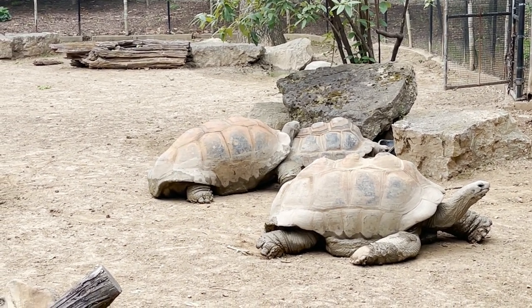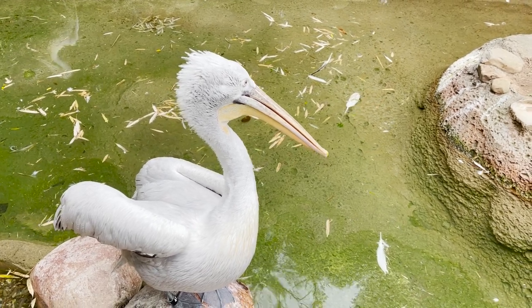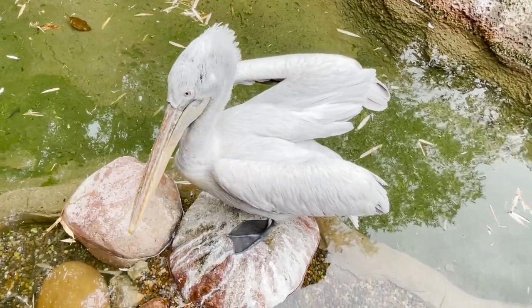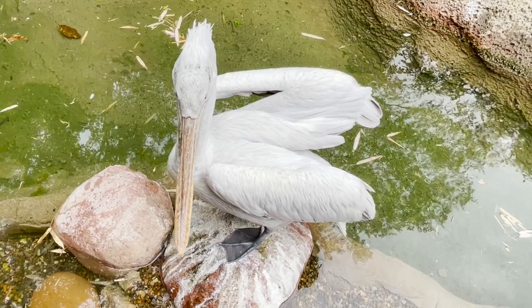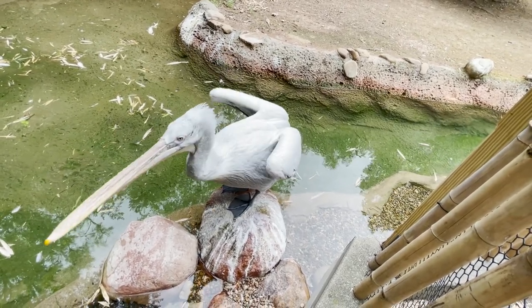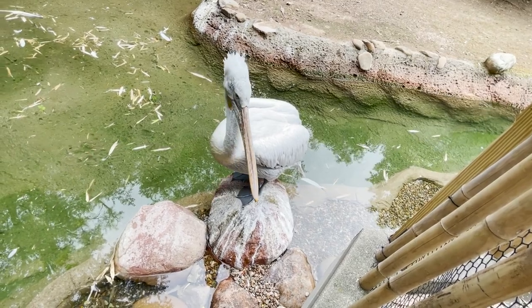These guys are surprisingly good swimmers. The tortoises also live with Dalmatian pelicans. They are the world's largest pelicans and can weigh up to 30 pounds. Their name isn't based on a spotted dog — it comes from where they originate: Dalmatia, Croatia. Dalmatian pelicans have gray and white feathers with black-tipped wings and orange and yellow beaks. When flying, pelicans tuck their huge beaks against their neck and hold their head on their shoulders. Although Dalmatian pelicans are quiet, they may flap their wings and make noises to scare threats away. I'm not a threat — I'm a nice guy.